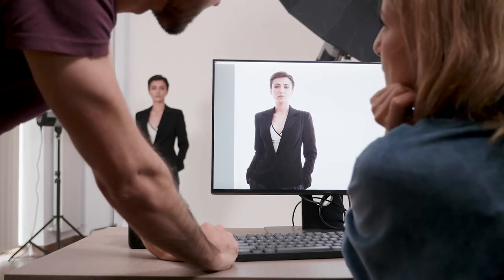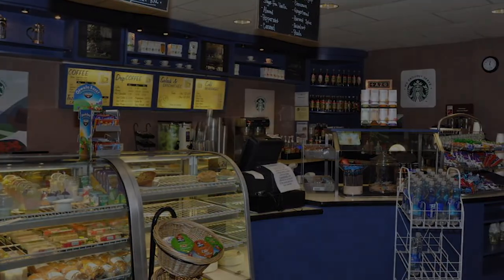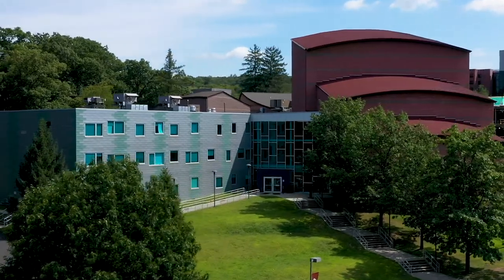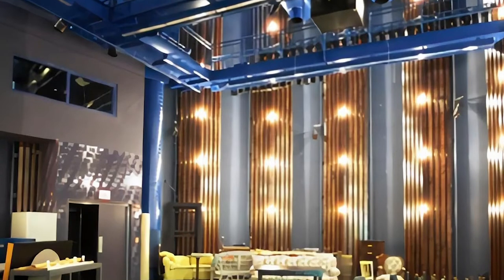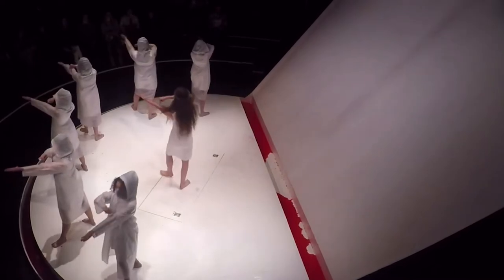Also on the first floor you will find the Curtain Call Café which serves Starbucks coffee and other items. On the second floor of the Berry Center is the Myron and Elaine Adler Theater. This black box style flexible theater space can seat up to 100 people.